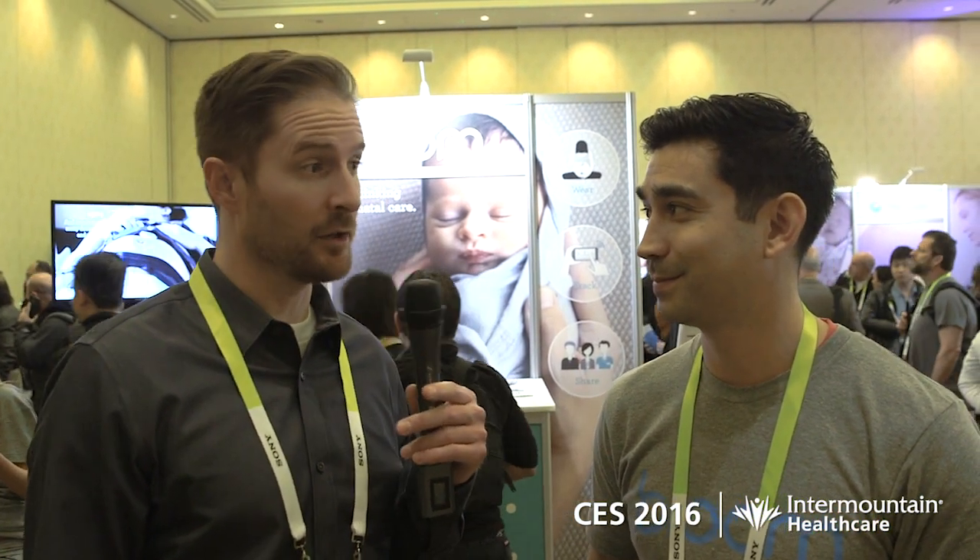Awesome, that sounds great. Anything else you want to add? You can find us at www.bloom.life. We're looking for moms that want to try out the product. So go to the website, enroll, and you can find us there.